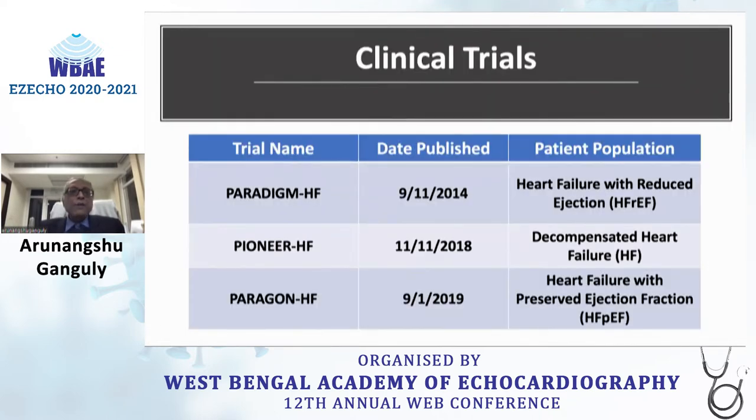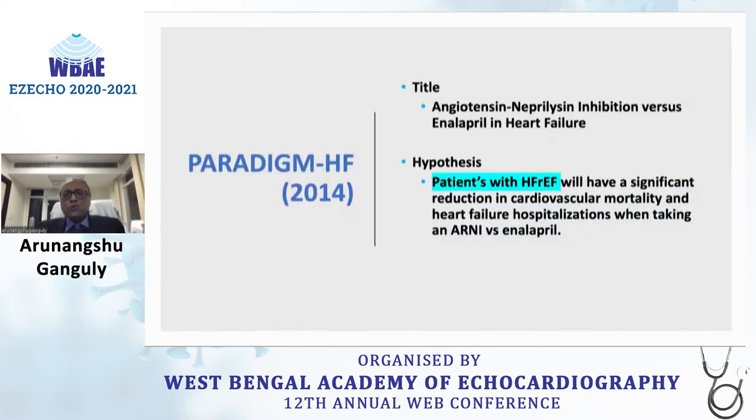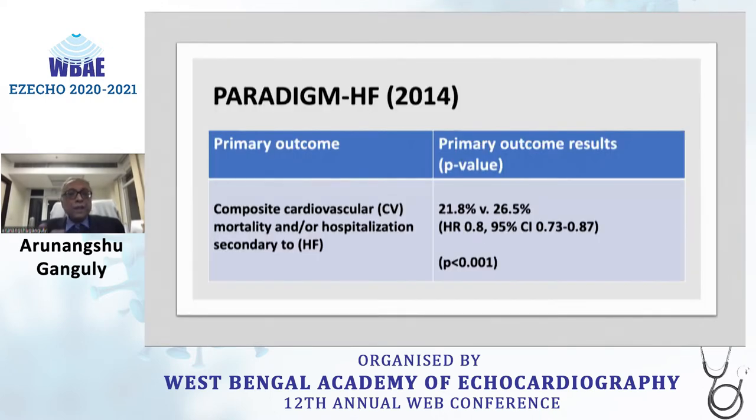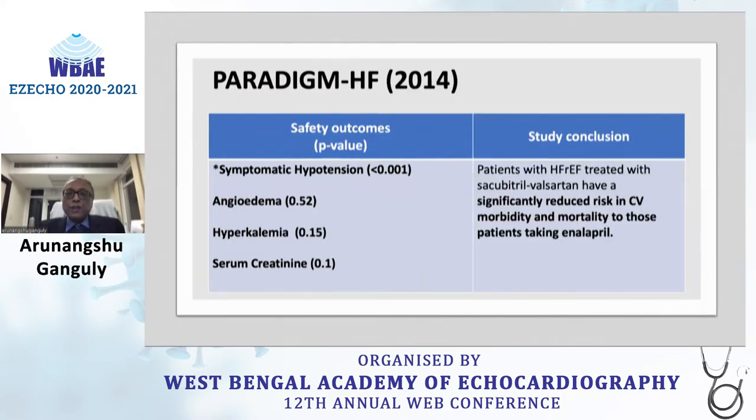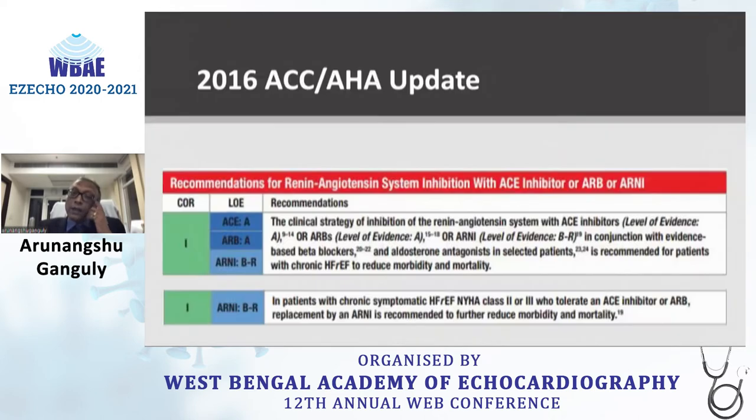The clinical trials with ARNI include the landmark PARADIGM-HF trial in reduced ejection fraction, followed by PIONEER in acutely decompensated heart failure, and then PARAGON-HF in preserved ejection fraction. PARADIGM showed that in HFrEF patients, there was a significant reduction in composite cardiovascular mortality and heart failure hospitalization compared to enalapril, along with significantly improved Kansas City Cardiomyopathy Questionnaire scores, leading to ARNI becoming a Class 1 indication in HFrEF management.